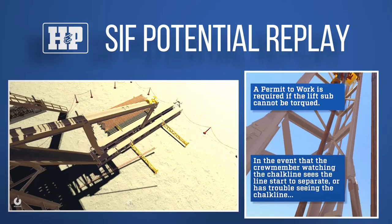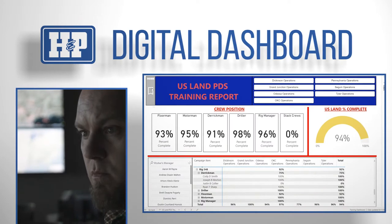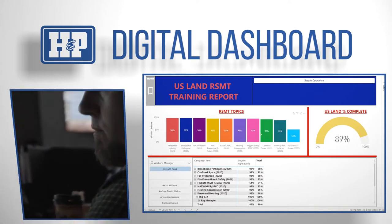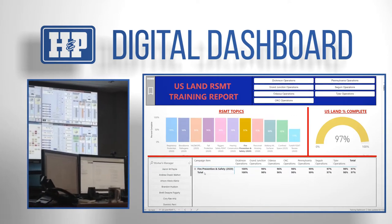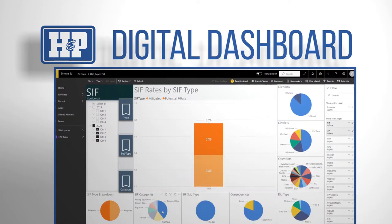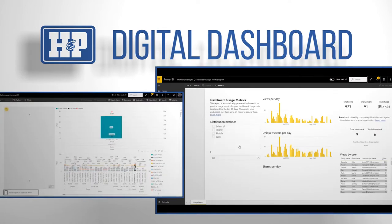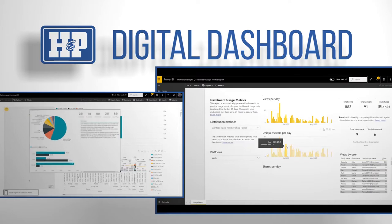Our management team utilizes digital dashboards, data visualization, and business intelligence tools that convert data from different sources and transform the information into coherent, visual, interactive models. These tools enable us to drill down, track, and trend key performance indicators in order to optimize our time, energy, and efforts into focusing on what matters most — actively caring for our people and our customers.